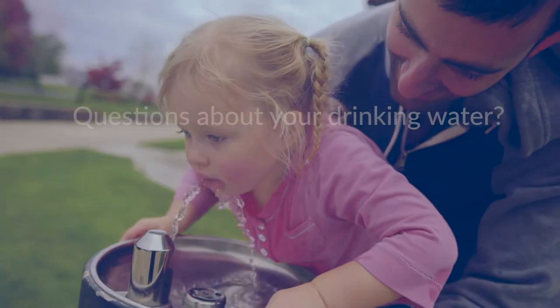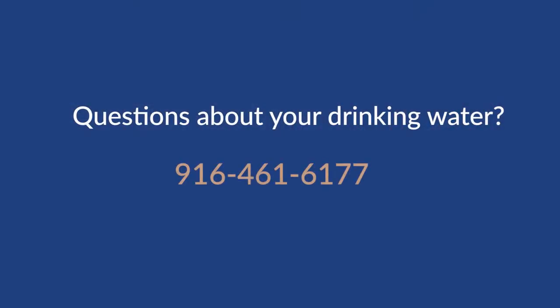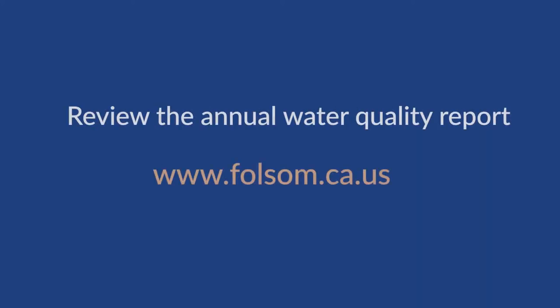For questions about your drinking water, call 916-461-6177 or visit the city's website at www.folsom.ca.us to review the city's annual water quality report.